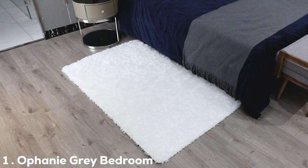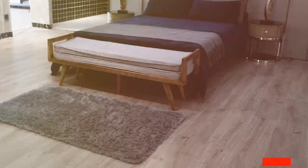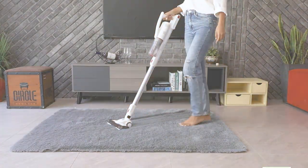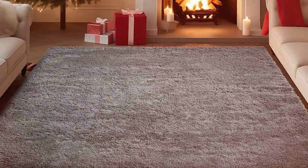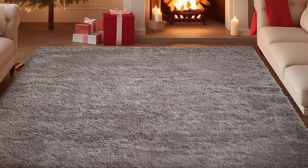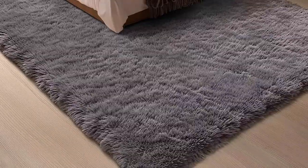Number 1: Ophany Gray Bedroom Rug 4X6. Let's start with the Ophany Gray Bedroom Rug. Sized at a generous 4x6 feet, this rug is a perfect blend of comfort and practicality for any pet-loving home. Its sophisticated gray hue complements a variety of interior designs, making it a versatile choice for bedrooms and living spaces.